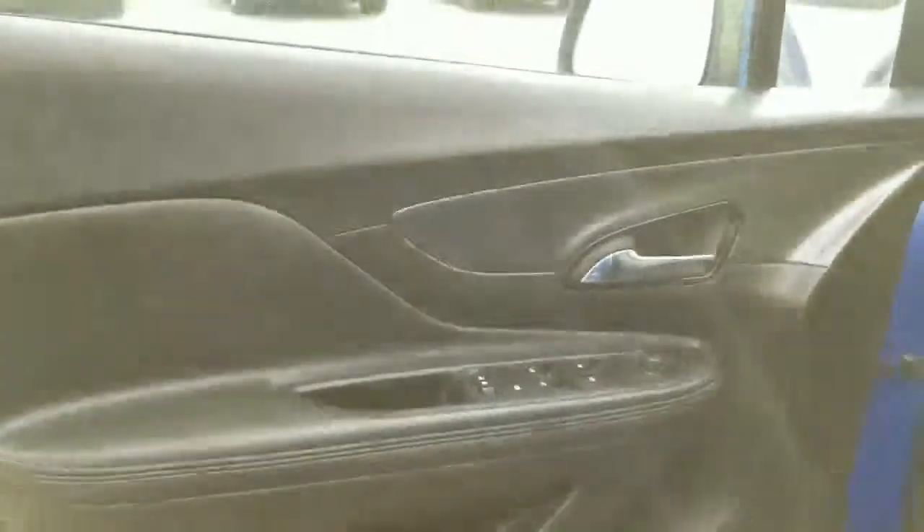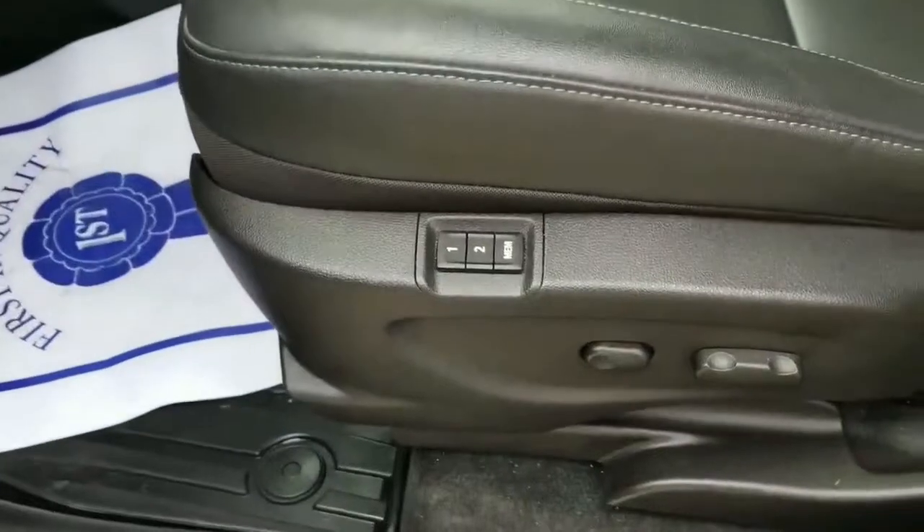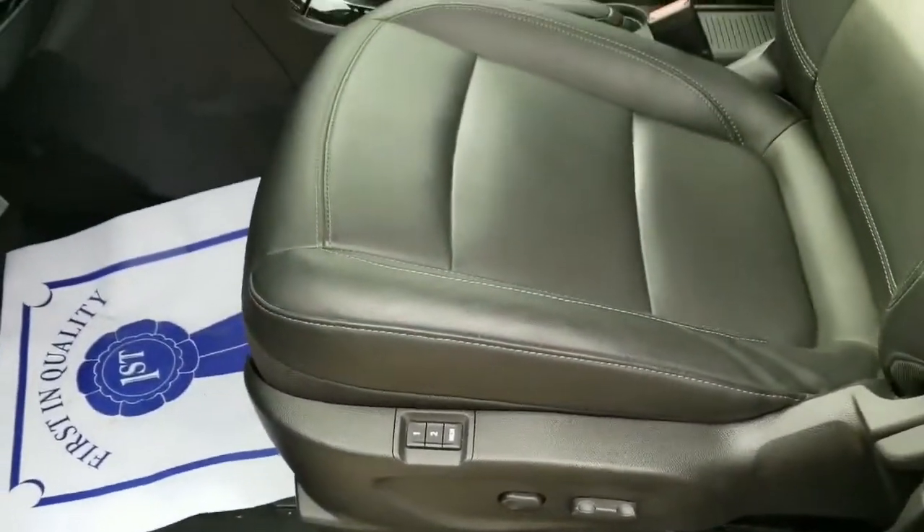The best thing with the Essence is this vehicle is incredibly clean. You have a Bose sound system, you have memory seats so you can set your preference for each driver. Jump on in — you have all your leather interior and your sunroof.